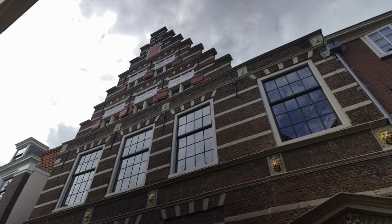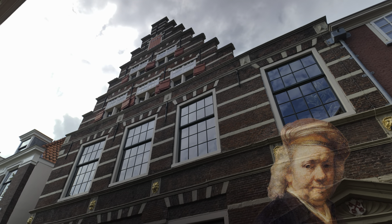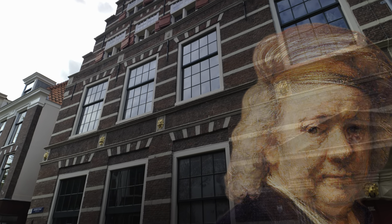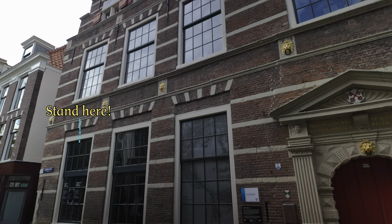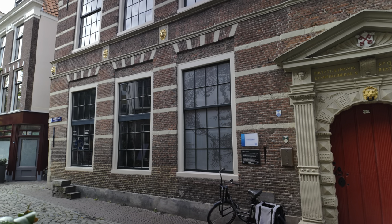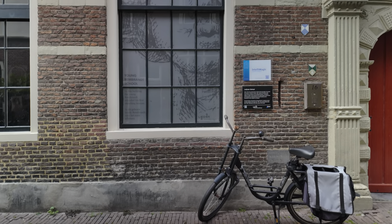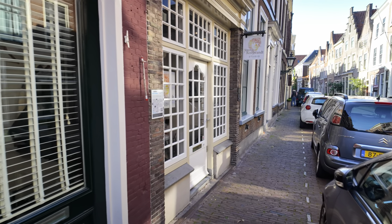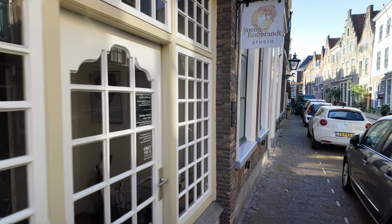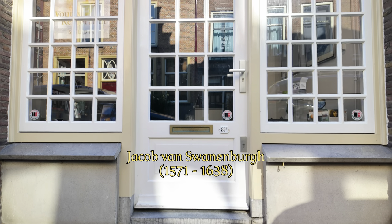And behind its windows lies a surprise. Rembrandt's spirit has not completely left here yet. Anyone who stands in front of the window here can have themselves sketched in Rembrandt style for free, and later download the sketch from the website. Nearby you will also find the young Rembrandt studio, housed in the building where his second teacher Jacob van Swannenberg taught him to draw until he was 17.